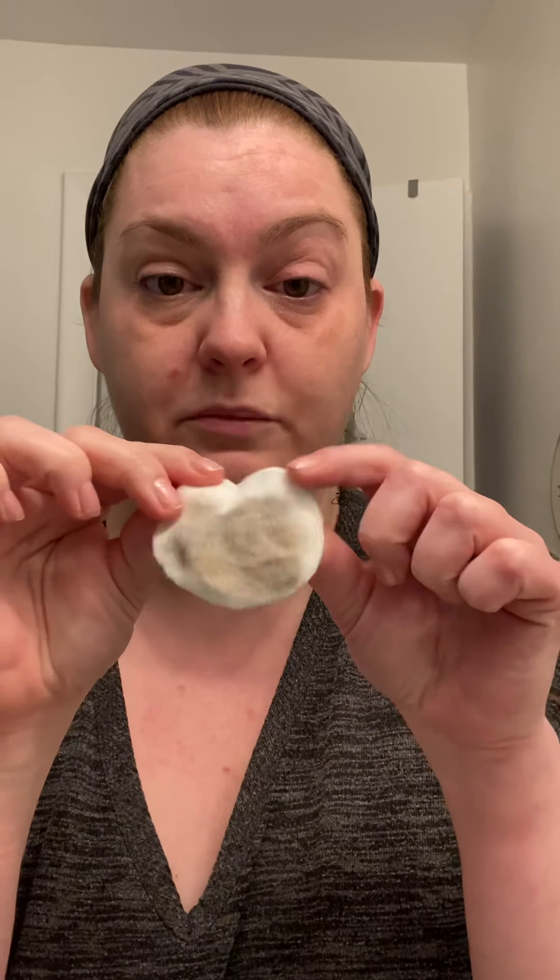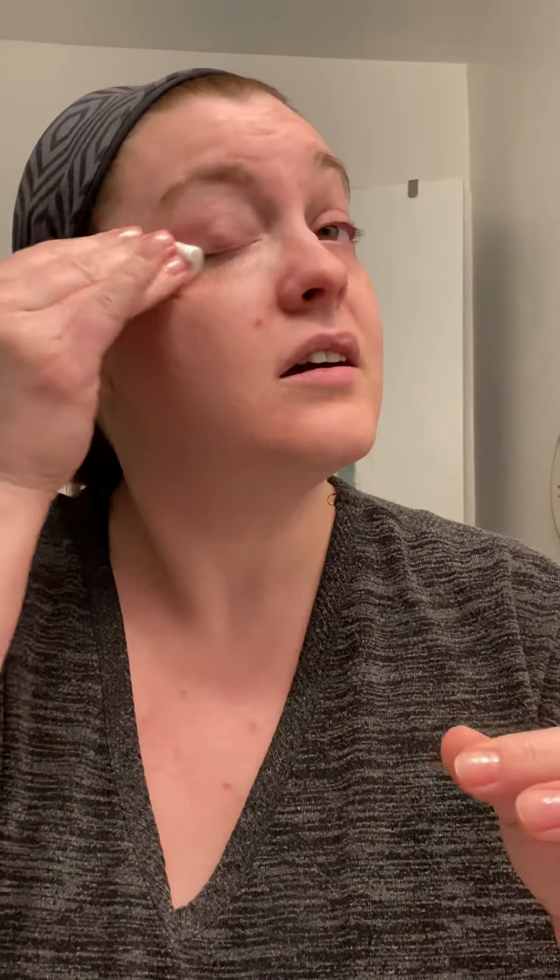This is going to remove the mascara but it is also going to condition and nourish my lashes and make them happy. I've got a little cotton round with some of this on there, just gently swipe it away. And we'll do the other eye. I just kind of gently rub back and forth to make sure I get all the product off every single lash. That's from two eyes and all I had was mascara.